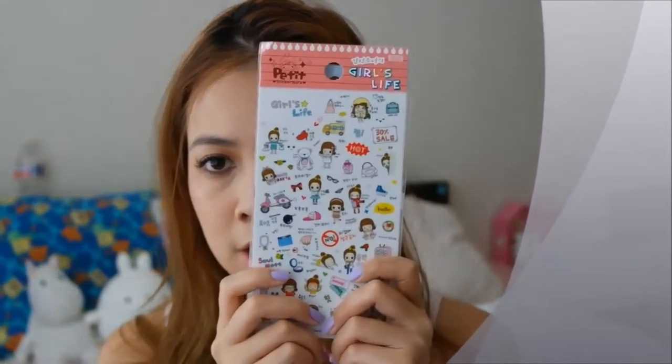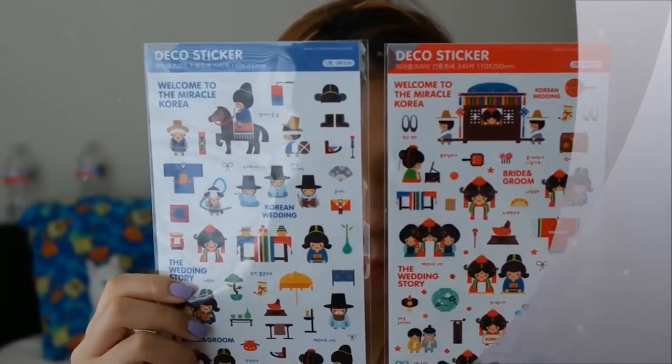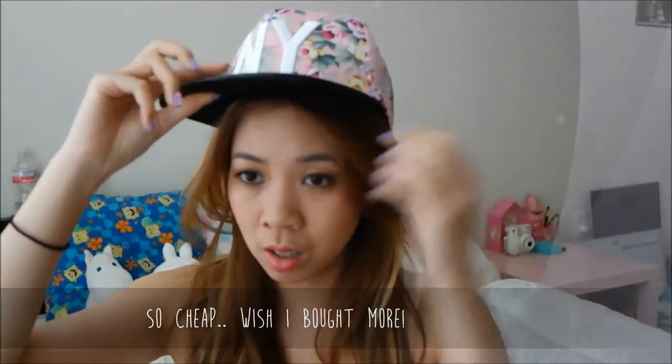This is a nail filer from Artbox. I also got — how cute — I'm like a big sticker person, I just love stickers. These are also from Artbox. I like these Korean bride and groom stickers. I also got these Hello Kitty stickers — Hello Kitty — from Hongdae, and it was like 5,000 won, which is like $5 US dollars.